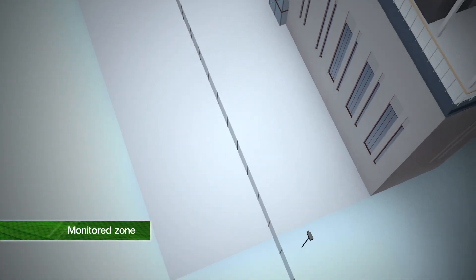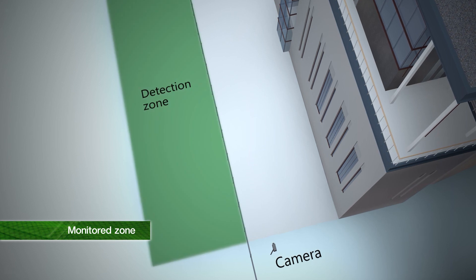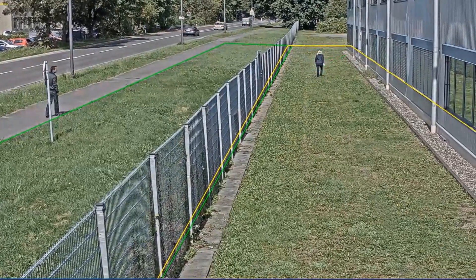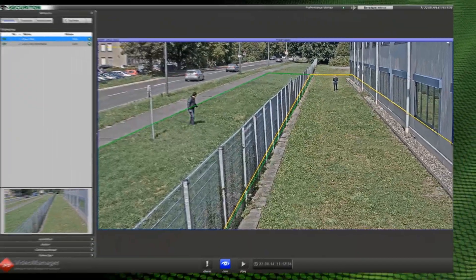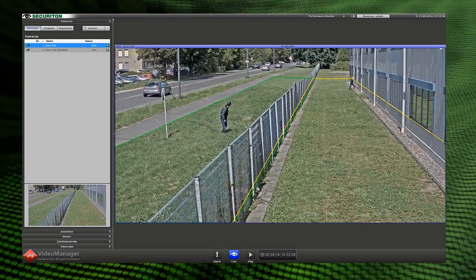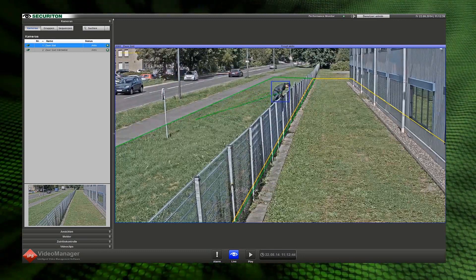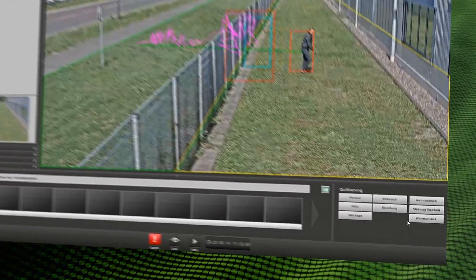The monitored zone is divided up into the green detection zone and the yellow alarm zone. If a person enters one of the zones, they are detected and registered by the system as an object. If a person moves from the green detection zone into the yellow alarm zone, the system detects the unauthorized access and immediately triggers an alarm transmission. The path that the object has taken is visualized.